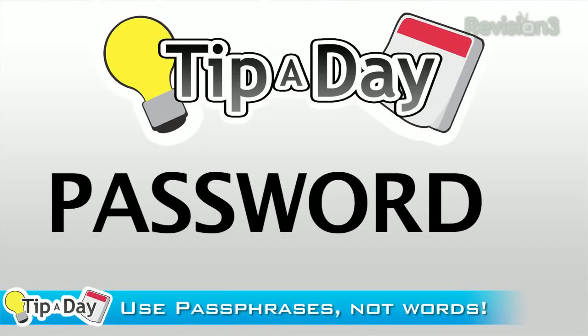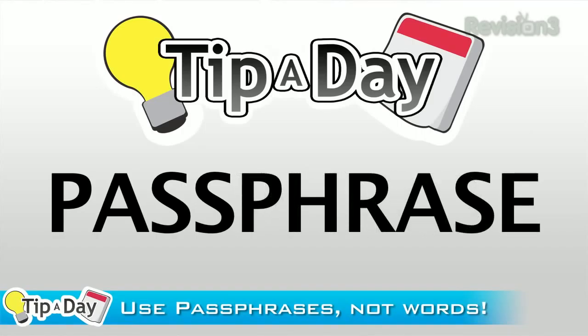One: instead of a password, try a passphrase. It'll be longer and more complex by default.